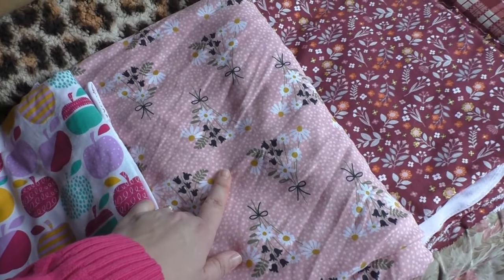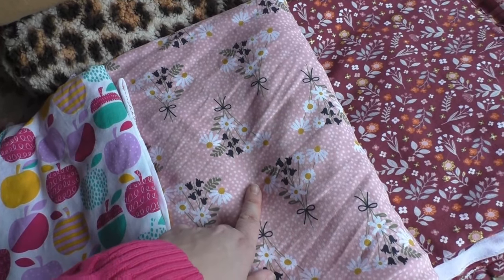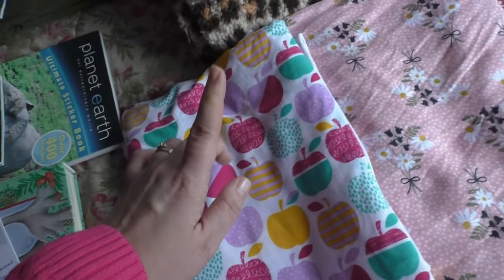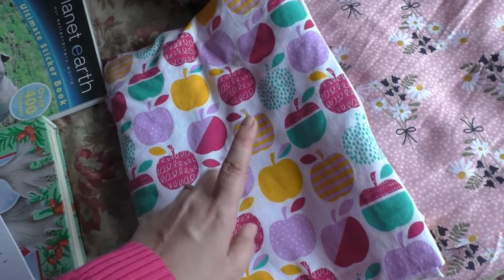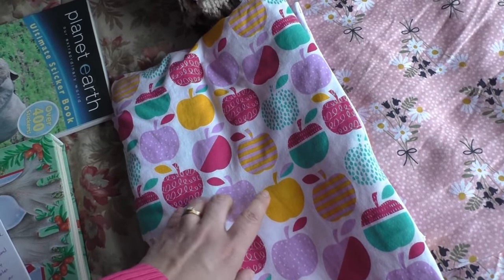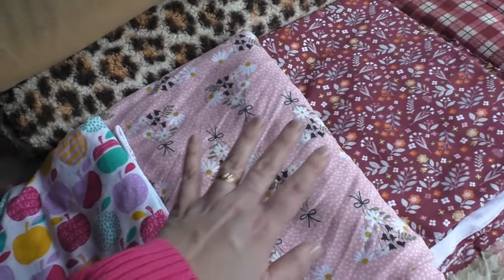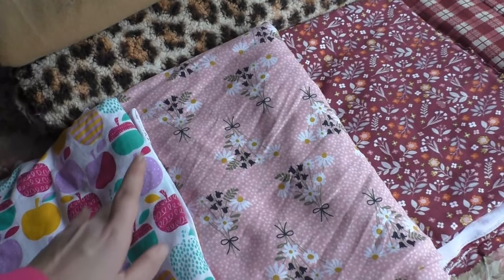This one is three and a quarter yards and came to $12.15. And then this apple print — three yards — came to $9.53. The plan for these fabrics is that the girls want to make either skirts or dresses for themselves.